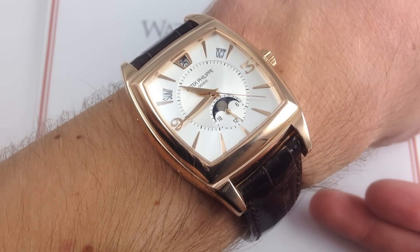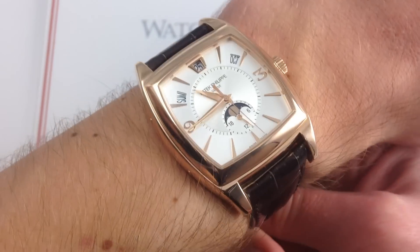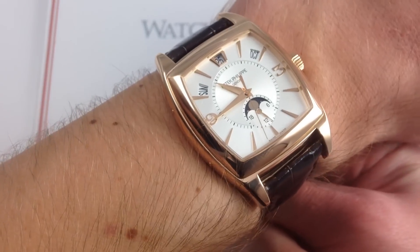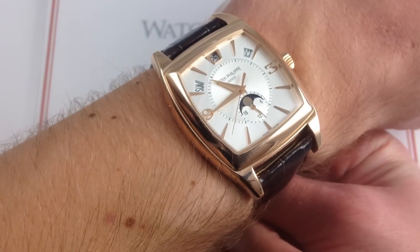Hi, I'm Tim. Welcome to Watch You Want and thanks for logging on. Today we're looking at the Patek Philippe Gondolo 5135R Annual Calendar. You can see this Patek Philippe Gondolo in 18-karat rose gold and purchase it on our website at watchyouwant.com. If you enjoy these videos, please subscribe to our YouTube channel, Watch You Want Inc.